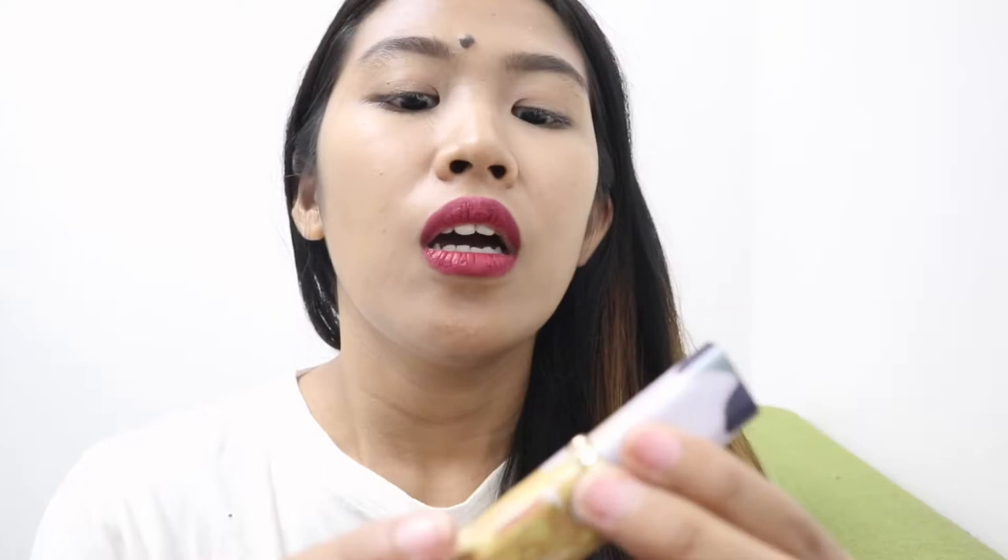The label on the packaging uses a somewhat matte sticker material — it's just adhered onto the lipstick, not printed directly on the cover of the lipstick itself.